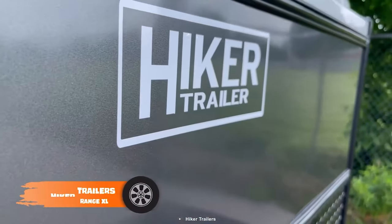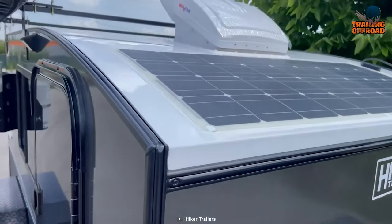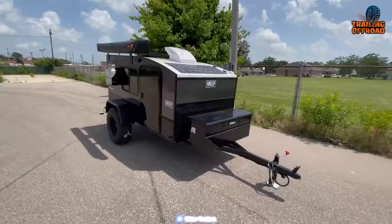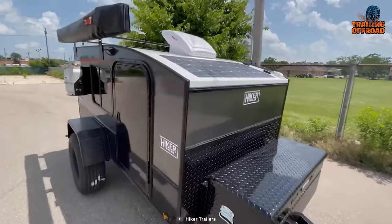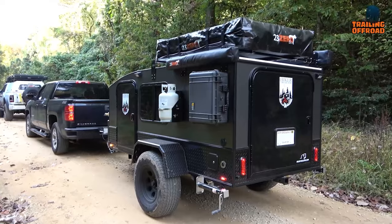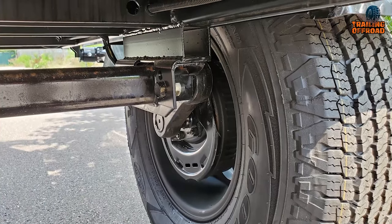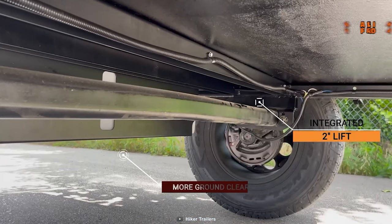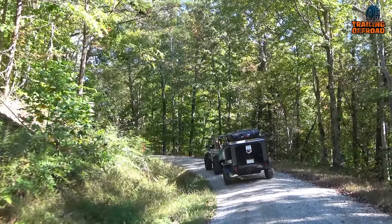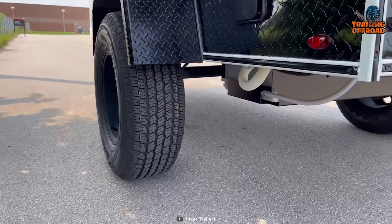The Hiker Trailers Mid-Range XL is the ultimate choice for budget-conscious adventurers who refuse to compromise on quality and functionality, offering an exceptional array of features at an affordable price. One of its standout features is its rugged construction — equipped with a 3,500-pound torsion axle and a two-inch frame lift, this camper ensures a smooth and stable towing experience. With an impressive 18-inch ground clearance, it offers ample space for off-the-beaten-path exploration.